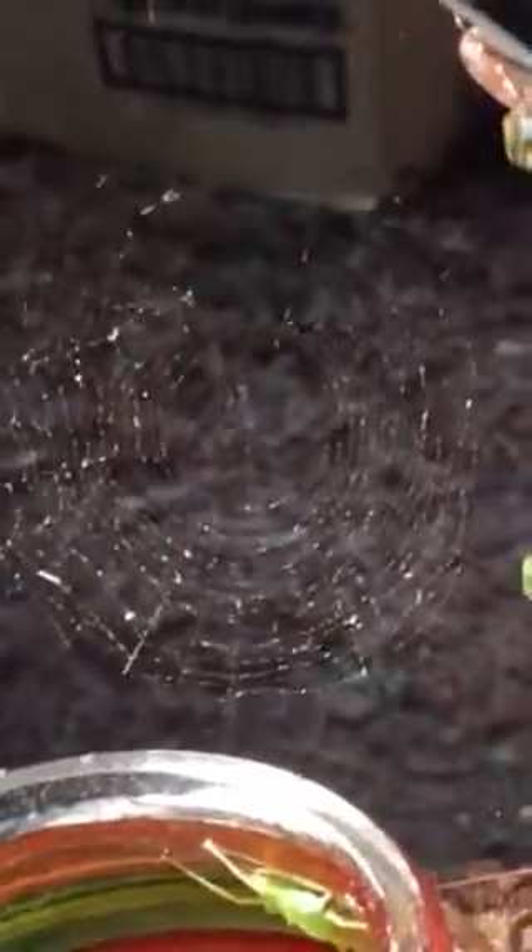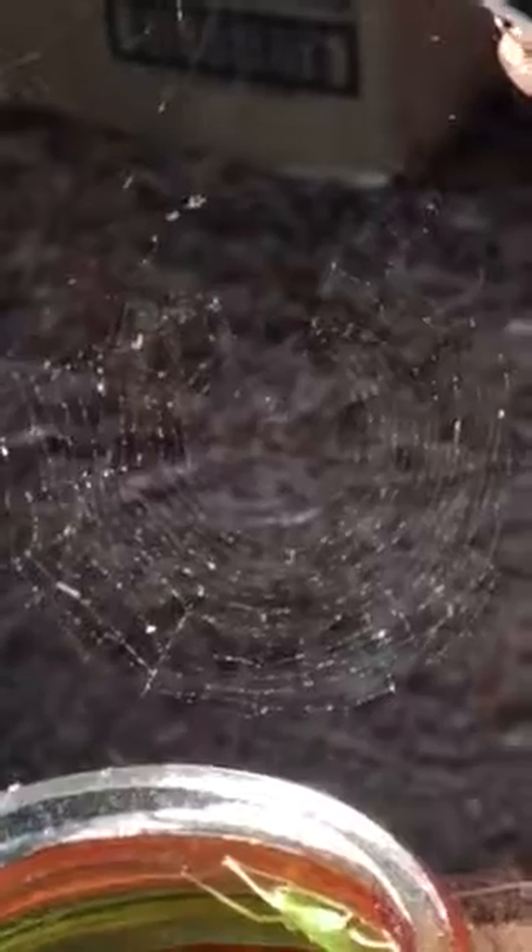Pretty cool — I've never seen one that small before. Pretty cool how the light is shining off of it. Looks pretty cool, pretty neat.